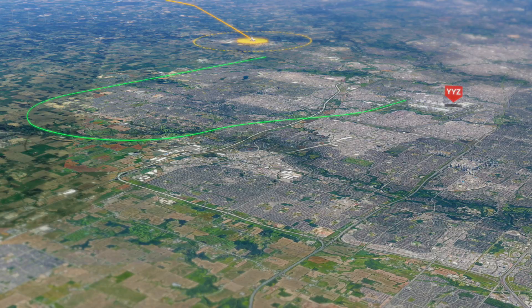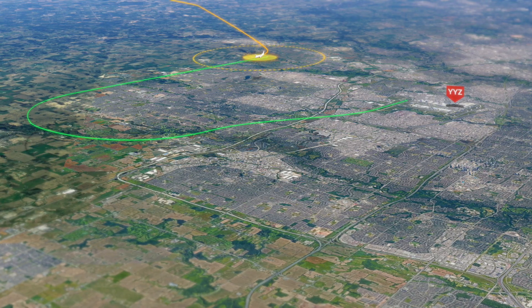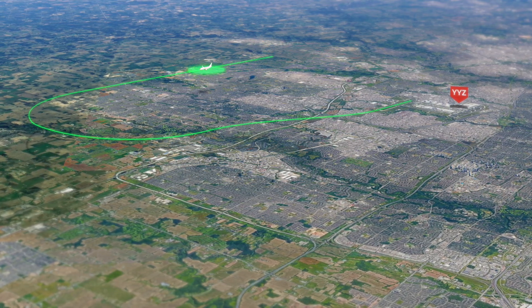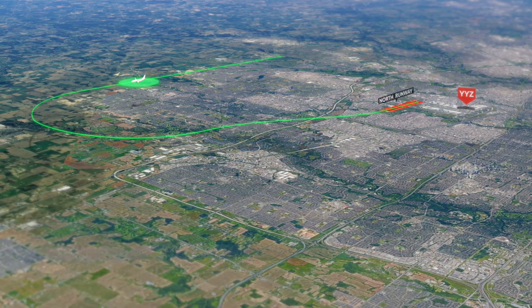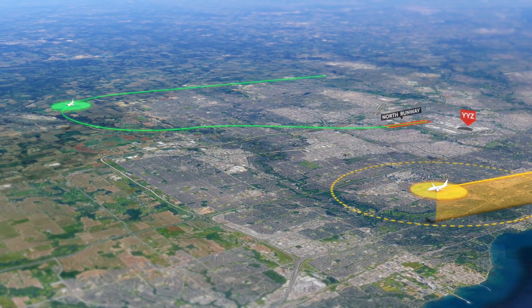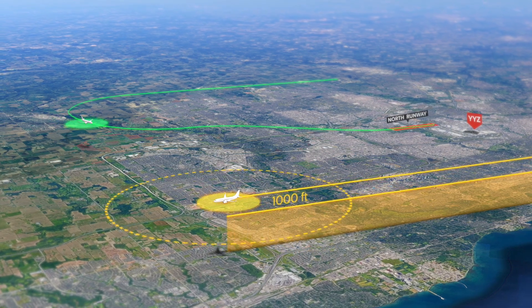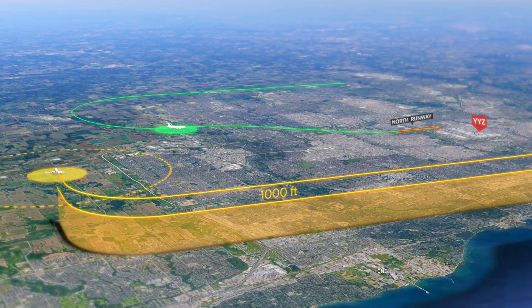With the new Established on RNPAR standard, aircraft will be considered Established on Final as soon as they're on the RNPAR procedure. These new procedures are being developed for the north runway and will deliver benefits for both equipped and non-equipped aircraft. When aircraft from the south are approaching the runway, there will be new opportunities to keep these aircraft up to 1,000 feet higher when aircraft to the north are established on an RNPAR procedure.